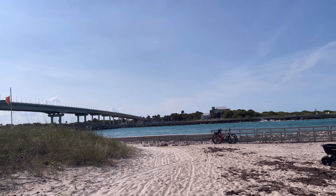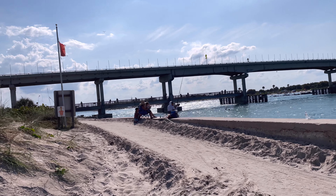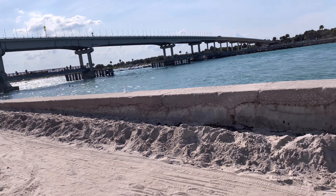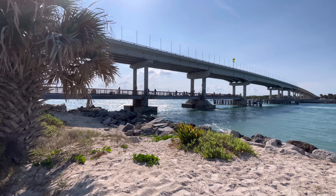Alright, so here's the Sebastian Inlet. It's pretty rough. Let's see what else people catch around here. On the bridge, under the bridge, fishing.